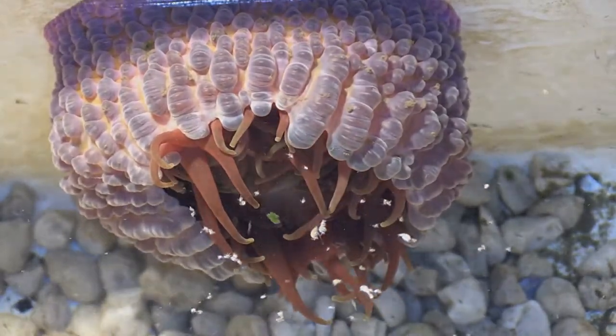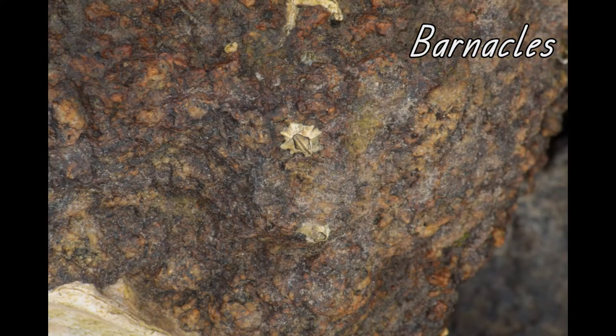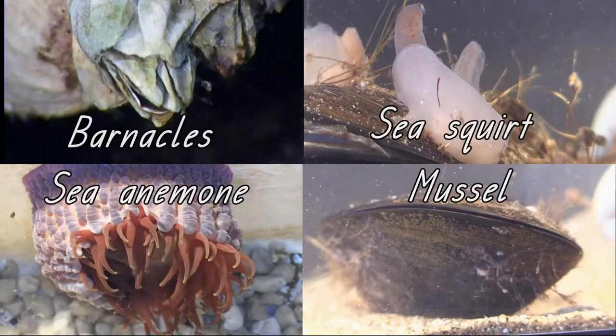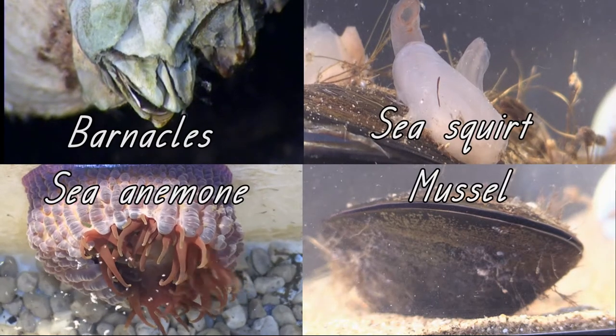Barnacles are another animal that attaches to rocks. When the tide goes out they close their shell tightly. When the tide comes in they use their hairy limbs to grab specks of food passing by. Pause the video and compare these animals — how are they different and how are they the same?